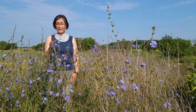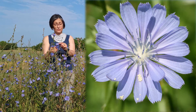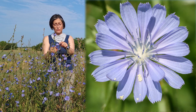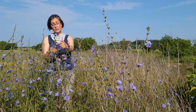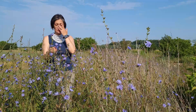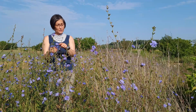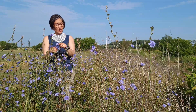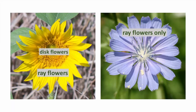Like most members of Asteraceae, what looks like one flower is actually a cluster of flowers, and every individual part that looks like a petal is really a flower. This cluster of flowers is called an inflorescence — for Asteraceae, a head inflorescence. Chicory has only ray flowers, the ones that look like petals. It does not have the inner disc flowers like you would see in a sunflower or a daisy.